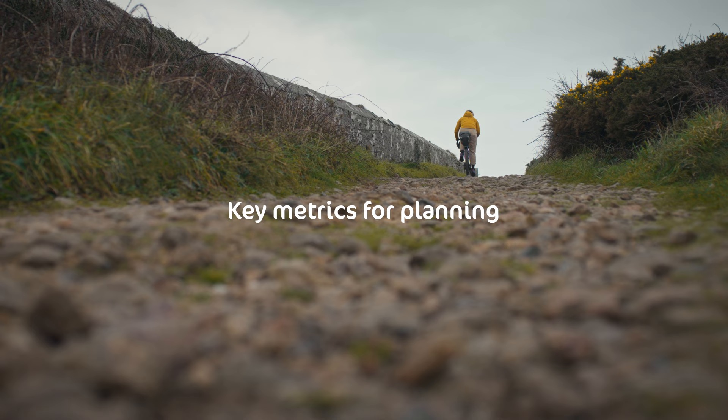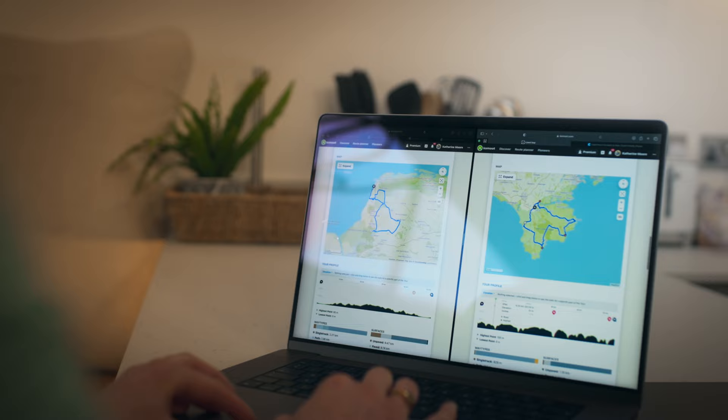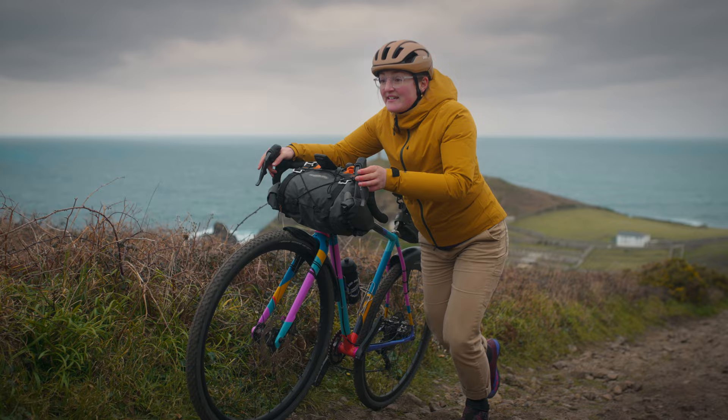There are a few key numbers to keep in mind when planning your route: distance, climbing, and duration. Remember that 50km in Norfolk is not the same as 50km in Cornwall — both the amount of climbing and the gradients will have a big impact on how long it takes and how tiring it is.